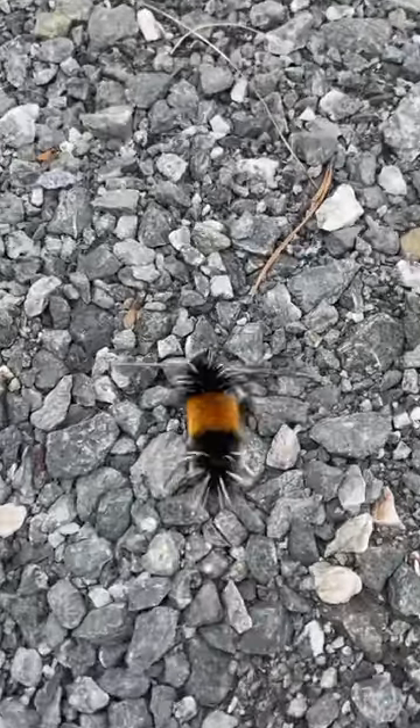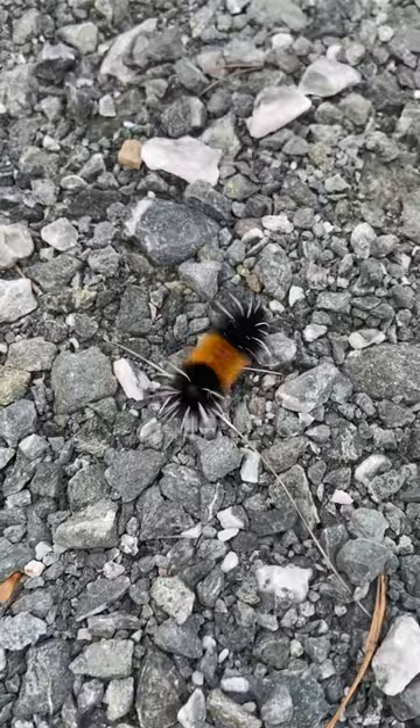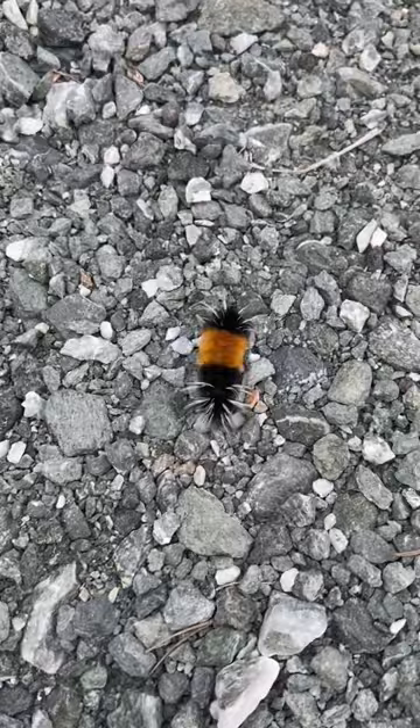Did you know that these little furry critters are actually called a woolly bear, and they're the larva stage of the Isabella tiger moth? It's been said that they can predict the coming winter as they emerge in fall, by the amount of orange stripe they have on their back.